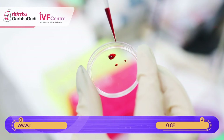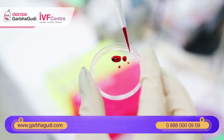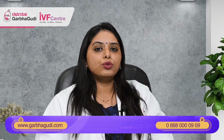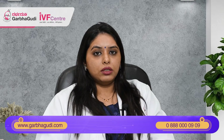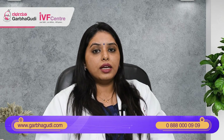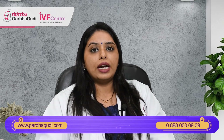There is one more newer modality called PRP — platelet-rich plasma. To prepare PRP, we take whole blood from the patient herself, and that blood is processed so that the plasma rich in growth factors is extracted. This plasma is then instilled into the uterine cavity during the preparatory phase of the endometrium, alongside tablets to help the lining grow. This has shown to improve endometrial thickness in several patients and has benefited many. These newer modalities are available for patients who have had repeated thin endometrium.